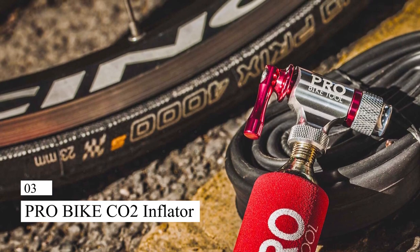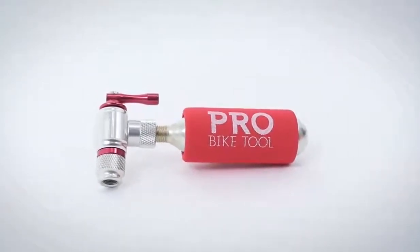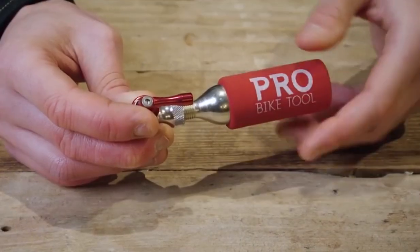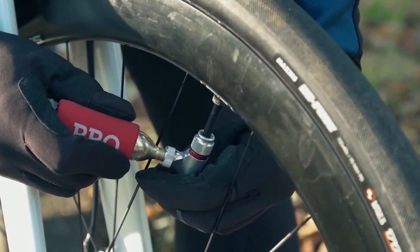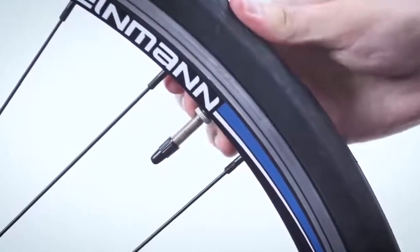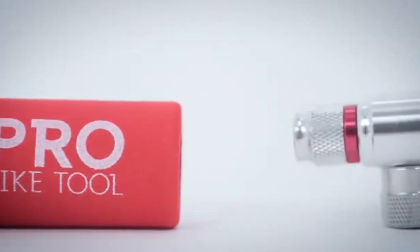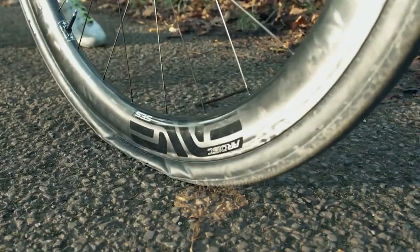Number 3: Pro Bike Tool CO2 Inflator for Bike Tires. This portable and lightweight gadget is used to quickly and easily inflate bicycle tires. It employs CO2 cartridges, which are placed into the inflator and then released with a quick twist of the inflator head to inflate tires. The speed and ease that a CO2 inflator provides is one of its key advantages — it eliminates the need to pump tires by hand, allowing you to quickly inflate a tire and resume riding. Its small size also makes it convenient to bring along on rides to rapidly fix any flat tire troubles.